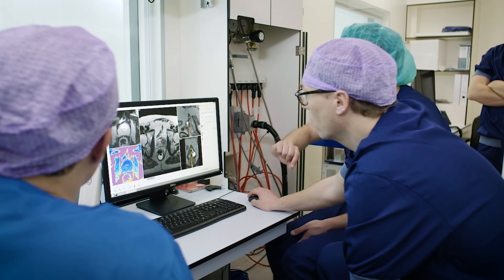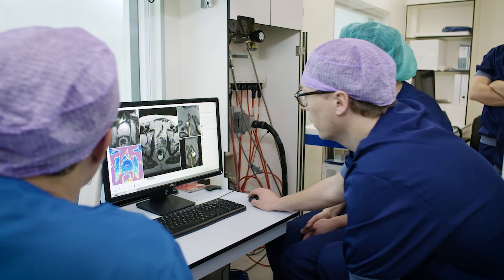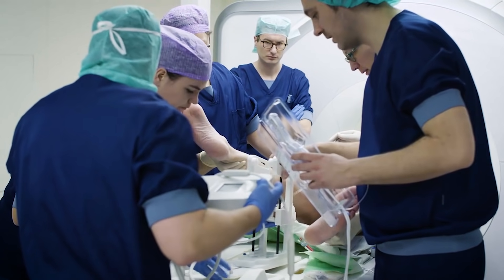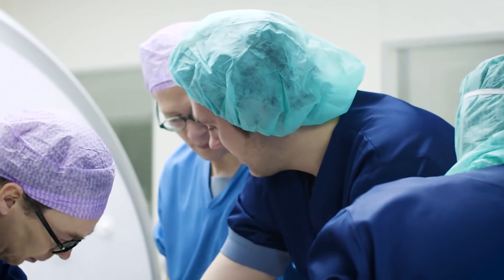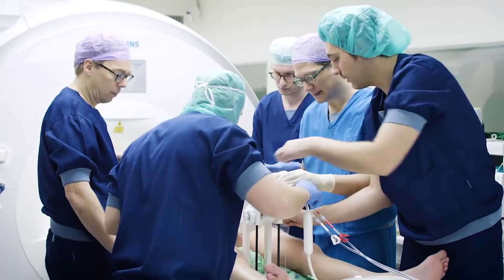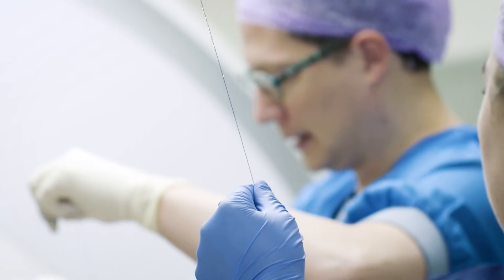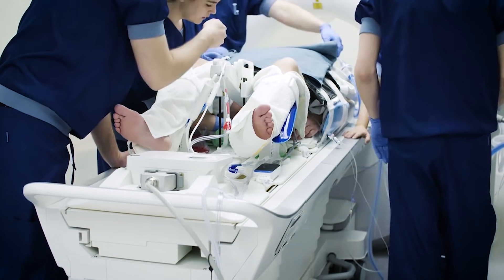Imaging has been a topic that has been growing in the interventional space for the last several years. At Profound, we use real-time MRI imaging, which is the best imaging for soft tissue. We combine that with autonomous robotics and gentle ultrasound heating to put it all together into a package that allows us to ablatively treat diseases of the prostate.